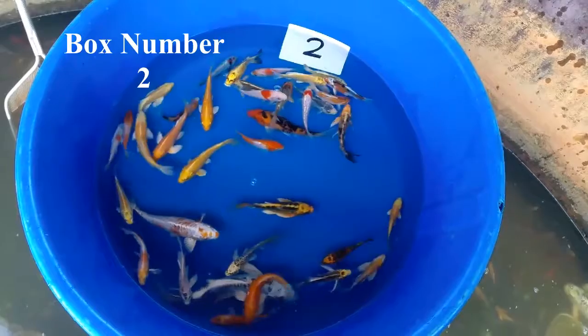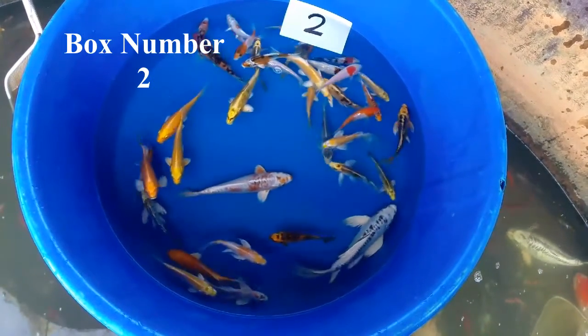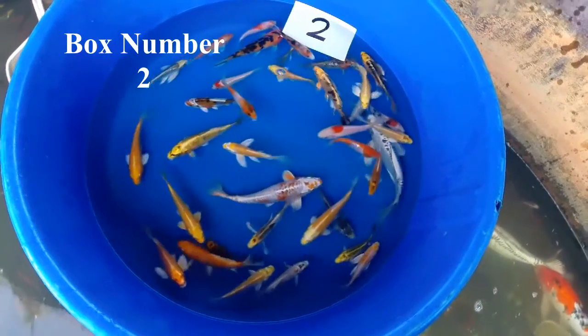This is the only box available with these specific fish. This is box number two — we hope you like them. Click the buy it now button and reserve these quickly. Thanks.